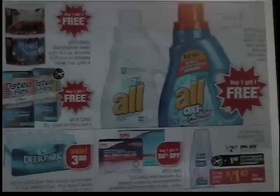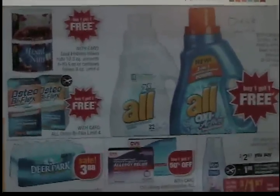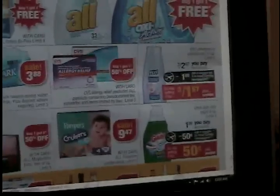Buy-one-get-one-free on the All Laundry Detergent — that's usually like $7.99 or $8.99. I'm probably not going to stock up since we don't really have coupons for it, but I will probably get a rain check for the buy-one-get-one-free, just because sometimes they go on sale for $4.99 and then if I've got a BOGO rain check, that's a great deal.